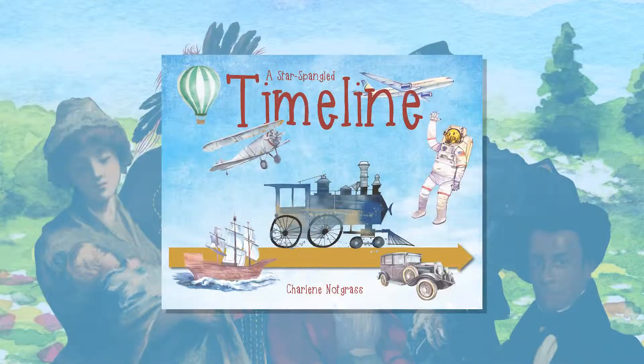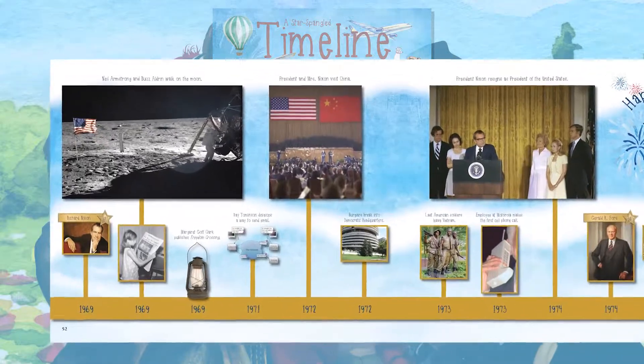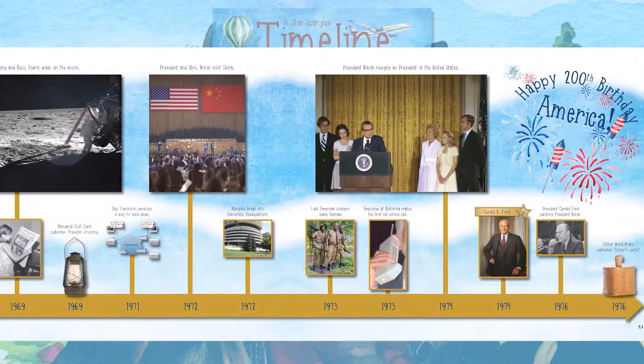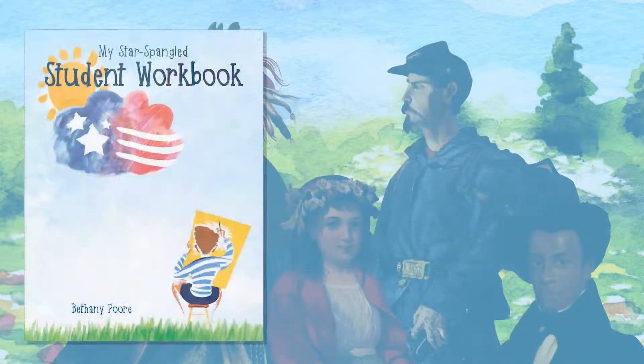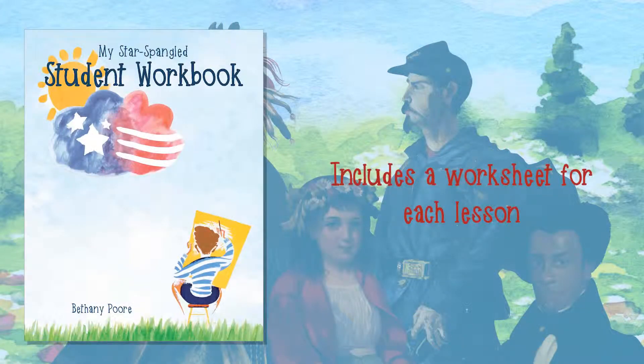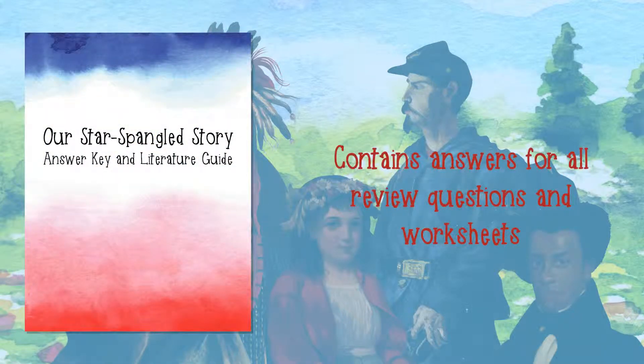The Star-Spangled Timeline pictures key people and events from the lessons in chronological order. It's a great way for students to review what they have been learning. The student workbook includes a worksheet that corresponds with each lesson in Our Star-Spangled Story. The answer key contains answers for all of the lesson review questions and the worksheets.